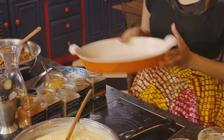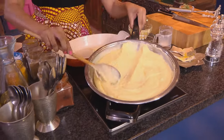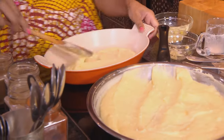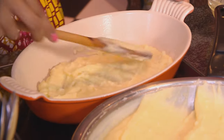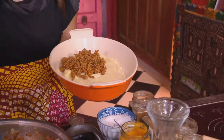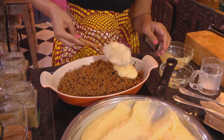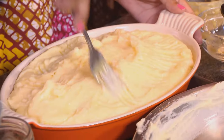I've got a pie dish here that I've greased lightly. Spoon some of that mash into the base and spread that around. I love the way the mashed potato absorbs the flavours. Now the lamb mince — I'm leaving the thyme in; if you have fussy eaters you can remove it. Now for the topping — scoop that over and use a fork, or the back of a spoon, to smooth it over. This goes into a preheated oven at 180 degrees Celsius for about 35 to 45 minutes.